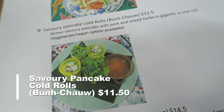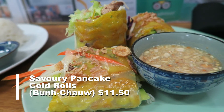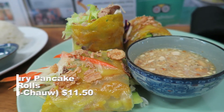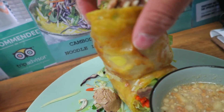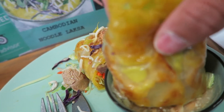Next up, I am going to try the savoury pancake cold rolls. It's very similar to the Vietnamese pancakes, but this is in a roll with pork and mixed herbs as well. There's also a vegan and vegetarian option. I might just grab it by the hand — I'm not sure if you're supposed to eat it this way because they're not usually this big, but this is big. I'm going to dip it in.